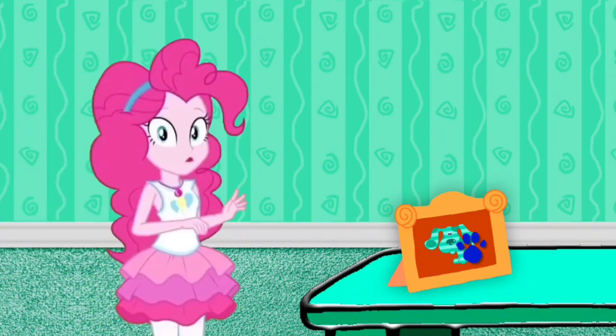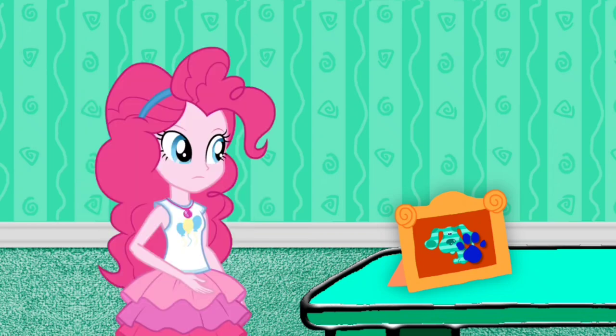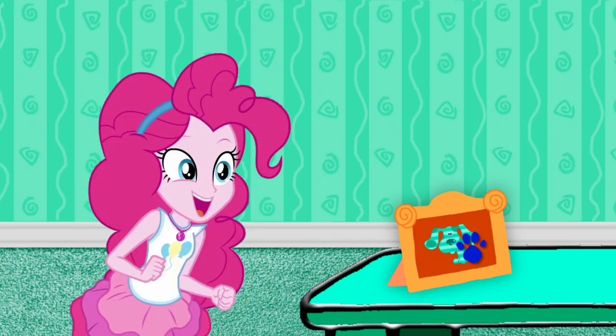A clue! You see a clue! Where? Right there! There is a clue, and it's on this picture of Teal the Puppy!